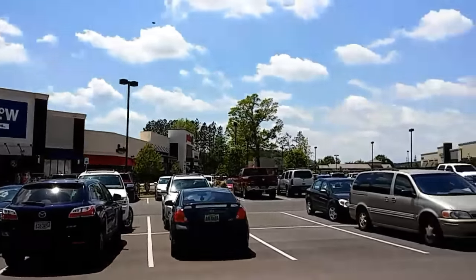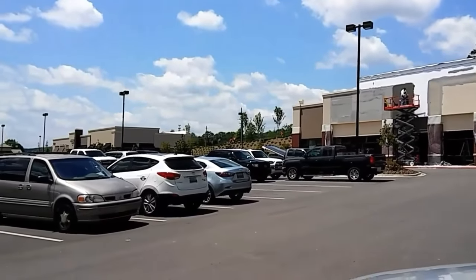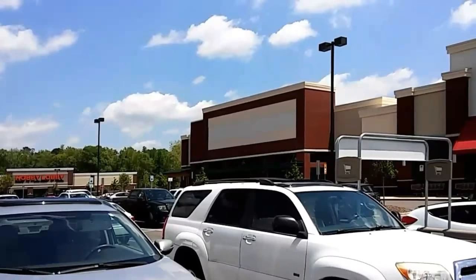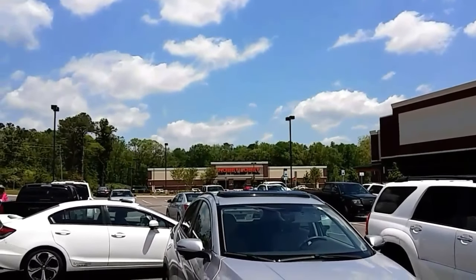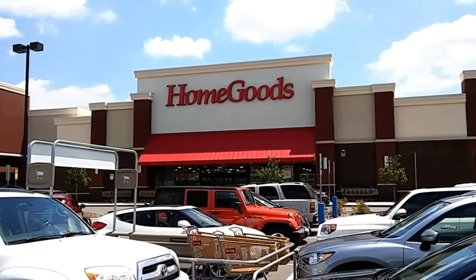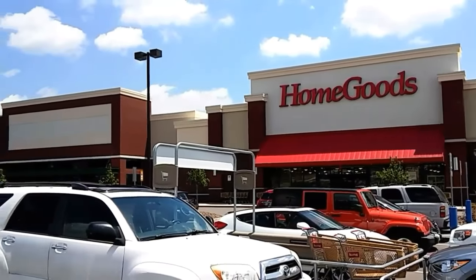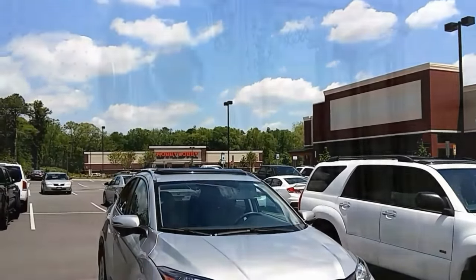Five and Below — I've never been in Five and Below, you guys, and I've never been to Ulta Beauty either. They got a Kirklands coming. They still have some empty buildings. We're going to be starting right here at Hobby Lobby, then going to Home Goods, and then TJ Maxx which is in the other shopping center not even a mile from here, and Michael's.